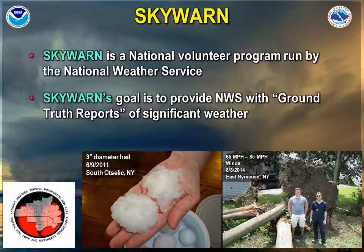SkyWarn is a national volunteer program which is run by the National Weather Service, and SkyWarn's goal is to provide National Weather Service forecasters with ground truth reports of significant weather. For instance, here you can see some 3-inch diameter hail collected and observed in South Otselic, New York, in 2011. Here's some wind damage from East Syracuse, New York, and when you see these types of weather phenomena, we would like you to report them to the National Weather Service.